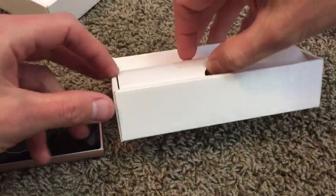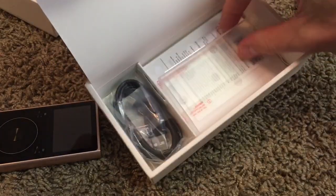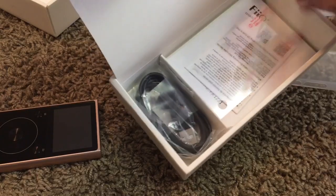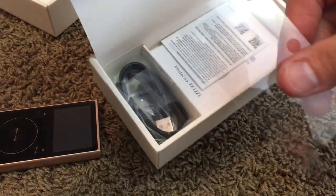So when you open it up, it's pretty neat. Comes with a little case. Comes with a sticker — it says high resolution audio, which I've lost. Screen protector. Another screen protector.